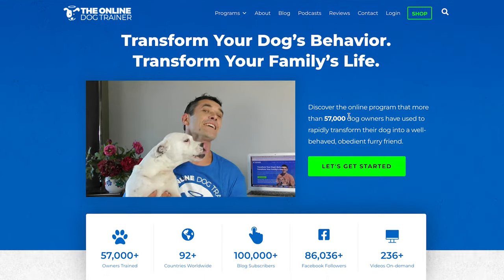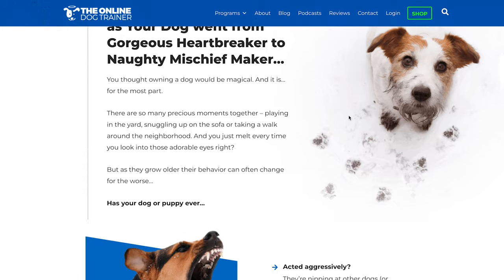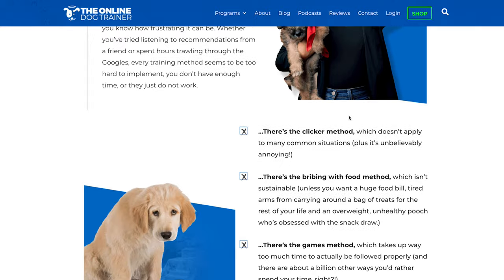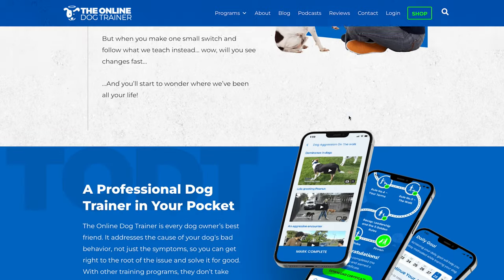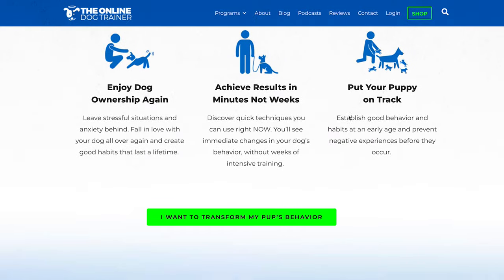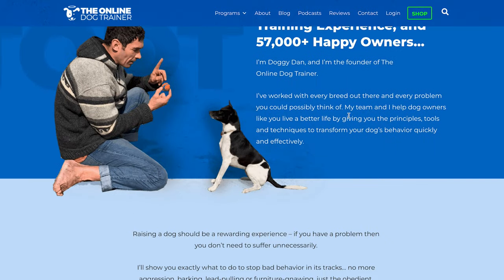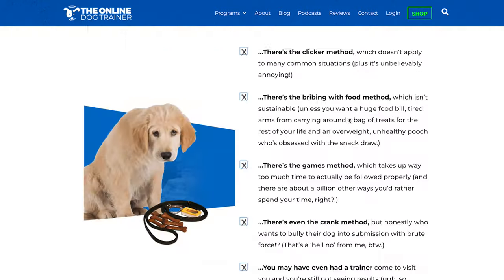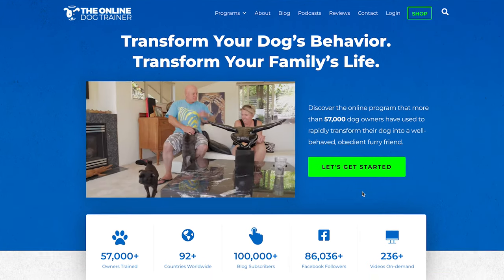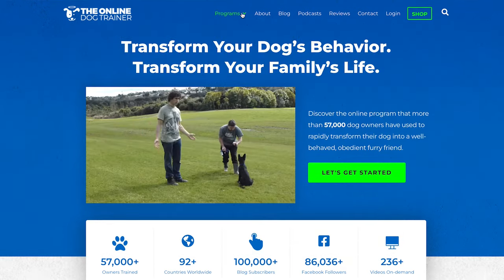Here we have another pet affiliate program focused on the dog niche but slightly different — this is the Online Dog Trainer. It's one of the most well-known and popular dog training programs and it can be found on Clickbank. It's really well recommended as they've got a very low refund rate, and they offer 70% commission with a 60-day cookie duration. You could easily recommend this program on related content such as how to make your dog sit or how to train your dog to shake your hand.